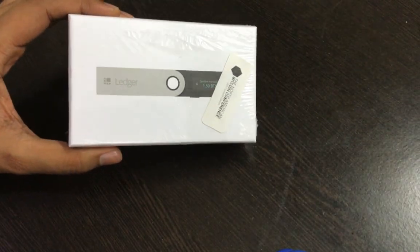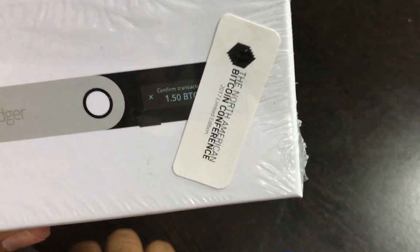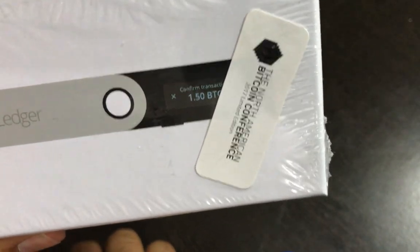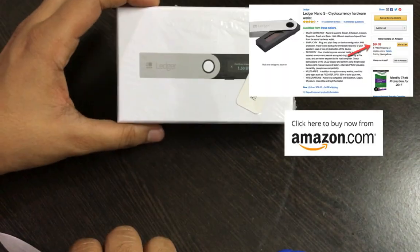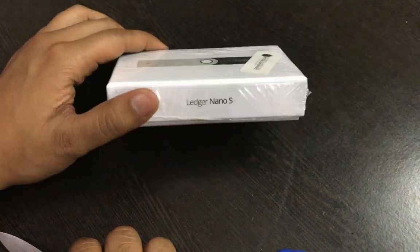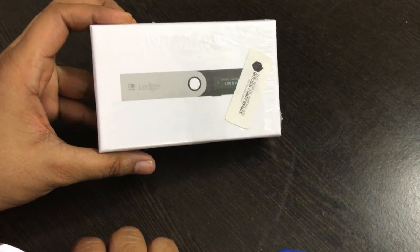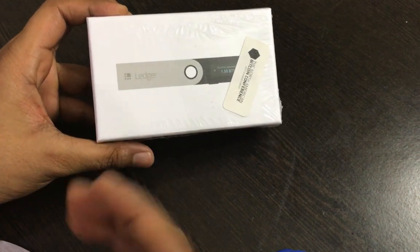Alright guys, so here is the Ledger Nano S. I purchased this one at the North American Bitcoin Conference in Miami. Usually the Ledger Nano S costs about 80 euros — I think I paid 50 dollars when I was in the US. I purchased three of them and this is one of those. So let's go ahead and open the Ledger Nano S and find out what's inside the box.